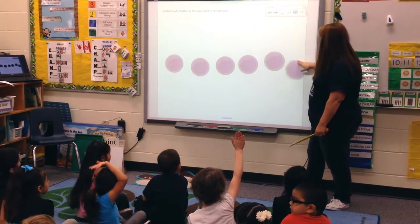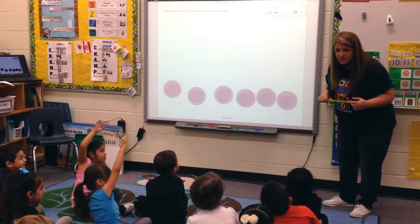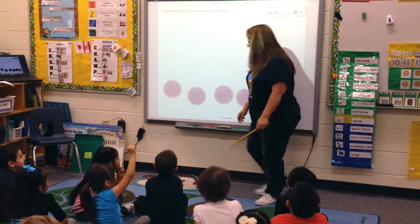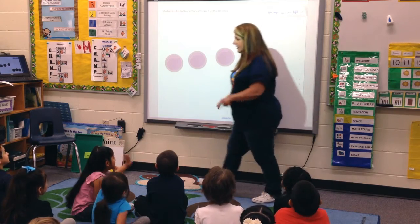I do. Caleb, what's your sentence? Monday. Today's what? Monday. It's Wednesday. Should we do that one? Okay. We're going to do 'Today is Wednesday.' Ready? Today is Wednesday. Good job.